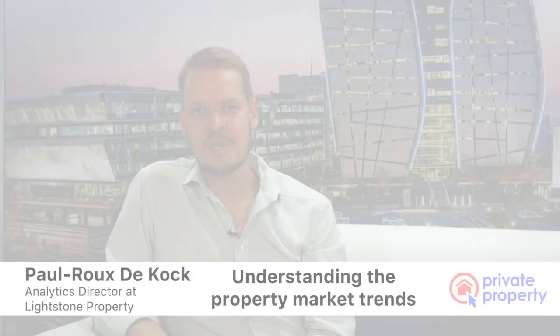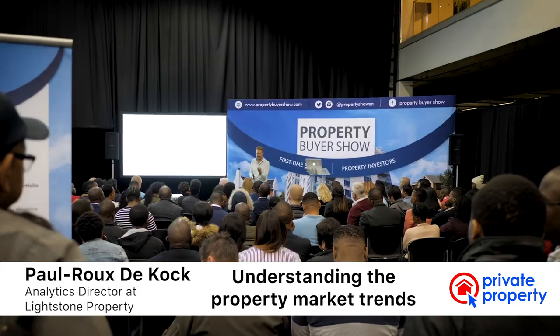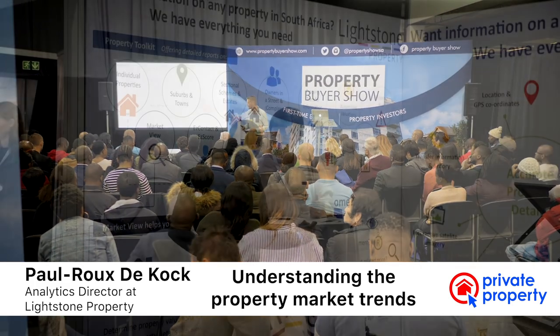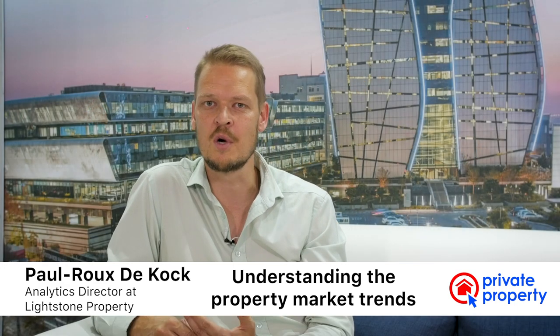Lightstone helps property investors and first-time buyers to really understand where they're buying, what's happening in terms of market trends, what amenities are in place around the house that they're looking to invest in, what else performed around that area, and then they can also get a straight-up valuation on the property that they want to invest in.